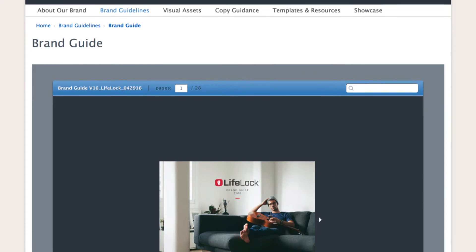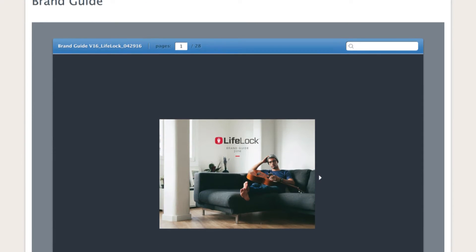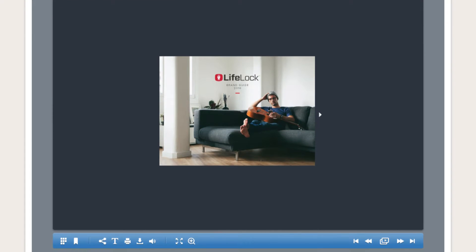On the brand guidelines tab, you'll find an interactive PDF of the complete brand guide. You can view and download any or all pages as you flip through the book.